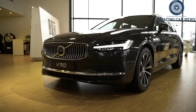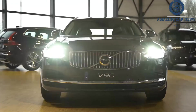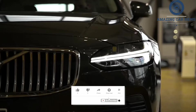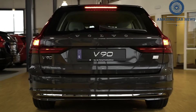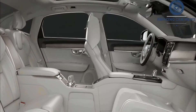The Volvo S90 is an elegant, uniquely Scandinavian luxury sedan that offers a distinctive personality in a field of German competitors. Rather than sporty handling and big power, it trades on comfort and serenity thanks to its plush interior and comfortable ride. We also find its minimalist design to be particularly attractive inside and out.